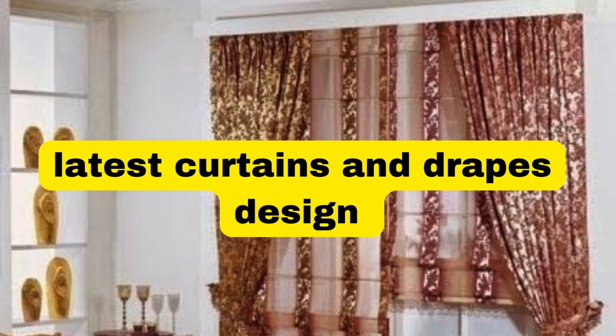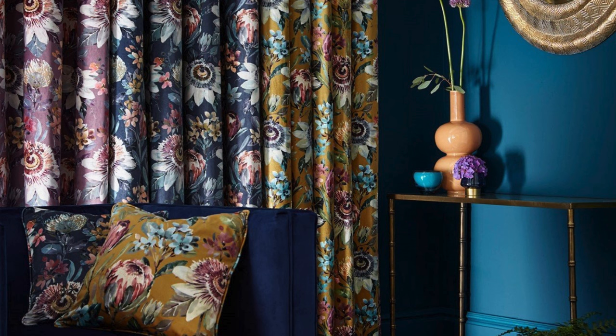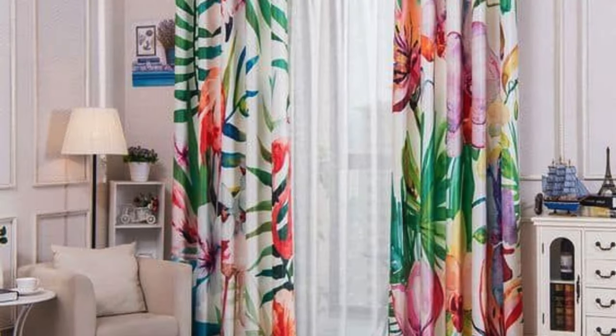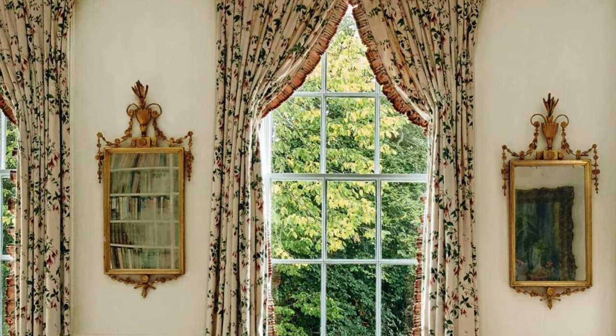Lit Blinds Store. Curtains and drapes are essential elements in interior design, serving both functional and aesthetic purposes. These window treatments have the power to transform a space, adding a touch of elegance, warmth, and personality. The choice of curtains or drapes can significantly impact the overall ambience of a room, whether it be a cozy living room, a sophisticated bedroom, or a formal dining area.